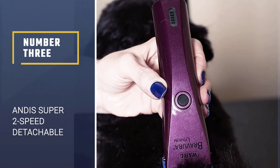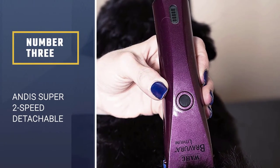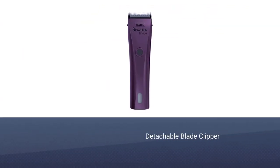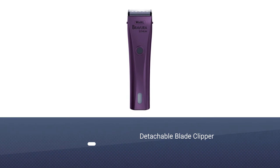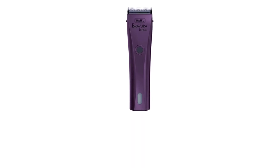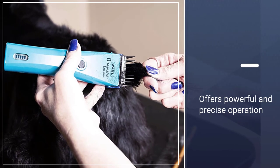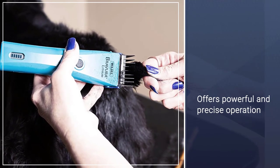Number 3: Andis Super 2 Speed Detachable Blade Clipper. This Andis professional dog clipper is for pros who will use it intensively. It excels at staying quiet, powerful, and precise. The clipper is ergonomic thanks to a discreet but very welcomed anti-slippery rubber ring.